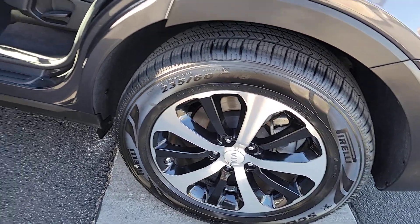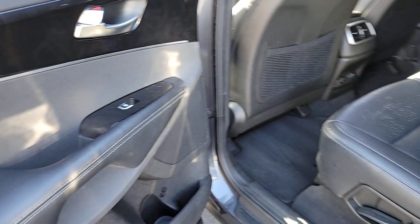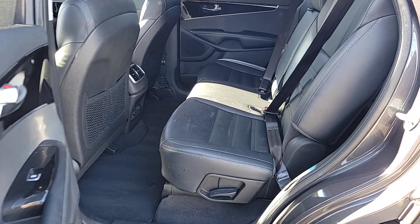Feel energized every time you take the wheel of this handsome Sorento. Treat yourself to a test drive today — our staff will toss you the keys and give you an outstanding customer experience.